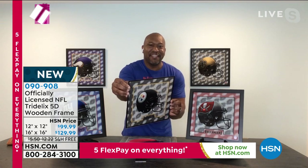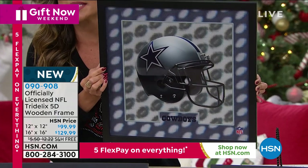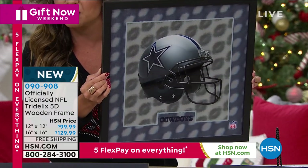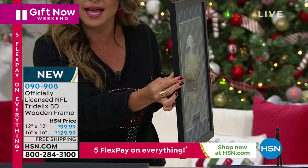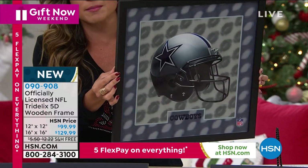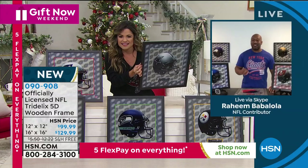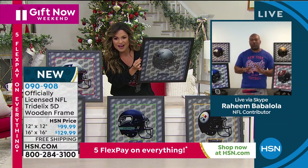It almost hurts my heart because it is the coolest thing and you're seeing it through a screen. But it looks like you can put your hands inside and grab that helmet and pull it out. When you see it truly from the side, it's completely flat, but you would never know it. This comes from Tridelix — a patented system. They have not shared their secrets with anyone. This is literally top secret.